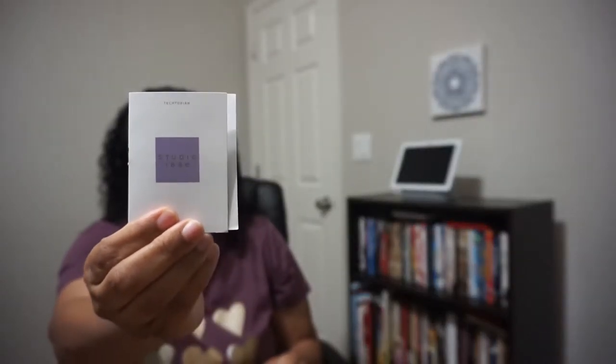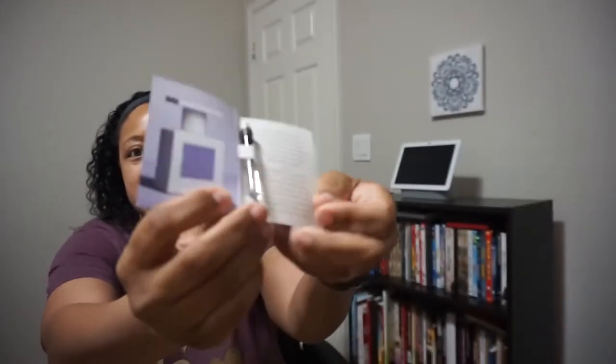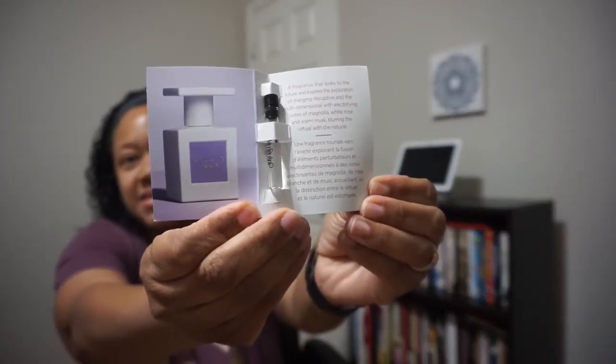The next item is a Studio 1886 perfume sample — it is an Avon product. Here is the vial on the inside. I gave it a smell — I am always looking for different perfumes, and this is pretty nice. It doesn't seem like it would be too overbearing, so I'll definitely give this a try.